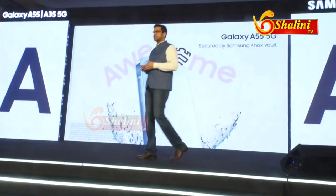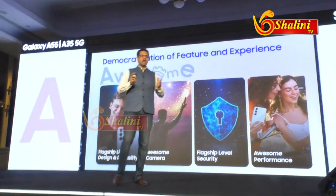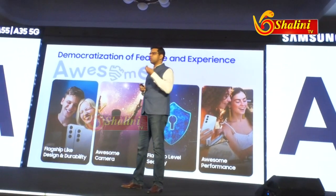Along with that, it also launches the Galaxy A35. Now, both of these devices are based on four pillars. The product is based on four pillars.